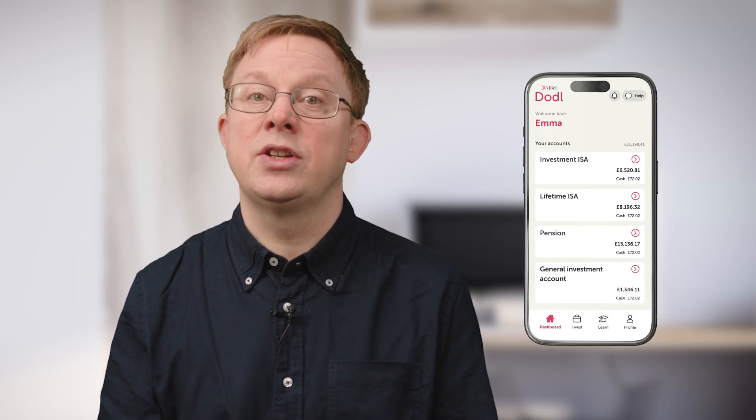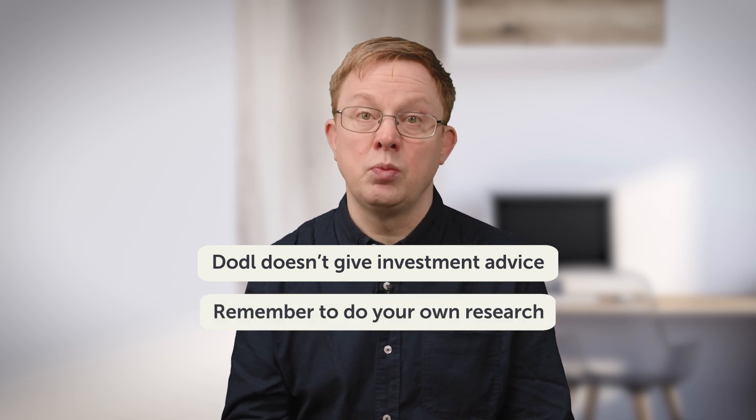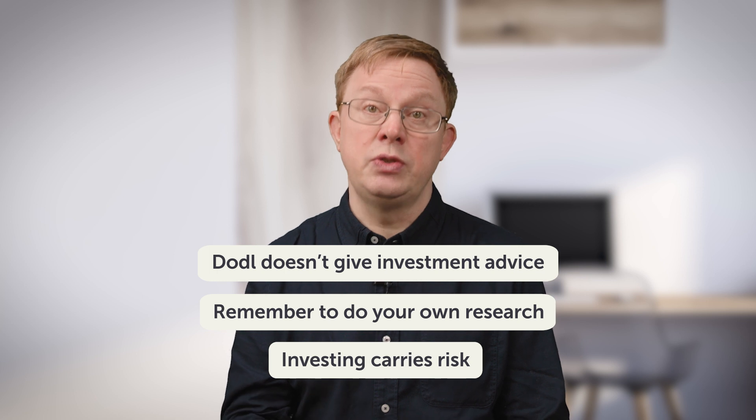Lots of people like funds because they might get a smoother ride, even if it means slightly lower returns versus an individual share. But others are happy to take on the extra risk and go for individual companies in the hope of getting better performance over the longer term. No one can say with certainty that one thing is going to do better than another, so you still need to spend a little time to understand what you're investing in. If you're unsure about anything, you can head to the Doddle learn tab, and if you still have questions, you can chat to team Doddle anytime in the app. Doddle doesn't give investment recommendations or advice — always read the important information, do your own research when choosing your investments, and remember that investing carries risks; whatever you choose, it's possible to lose money as well as make it.